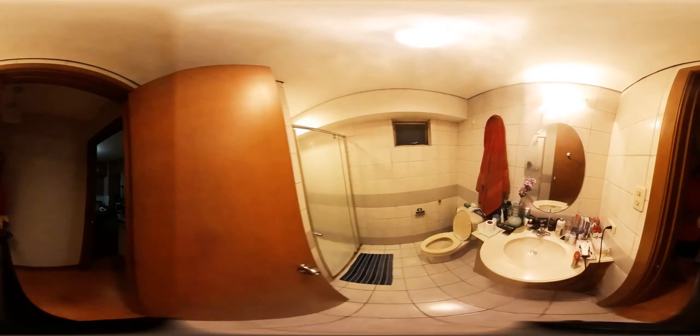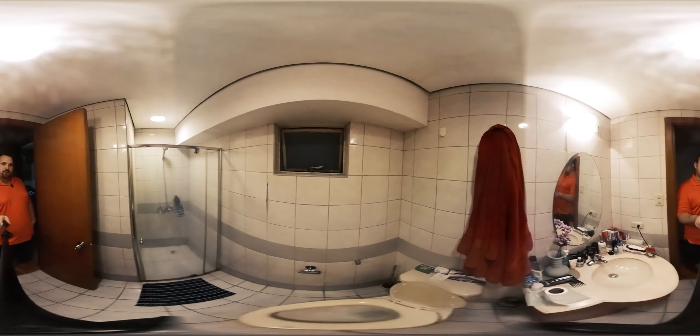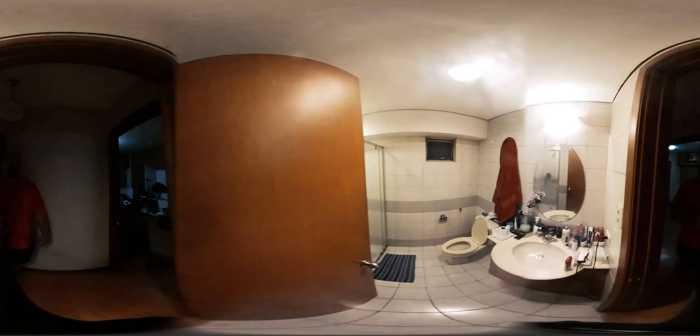We are going to go out back into the hallway and I will show you briefly my bathroom. So, this is my bathroom. This is where I poop and get naked sometimes.